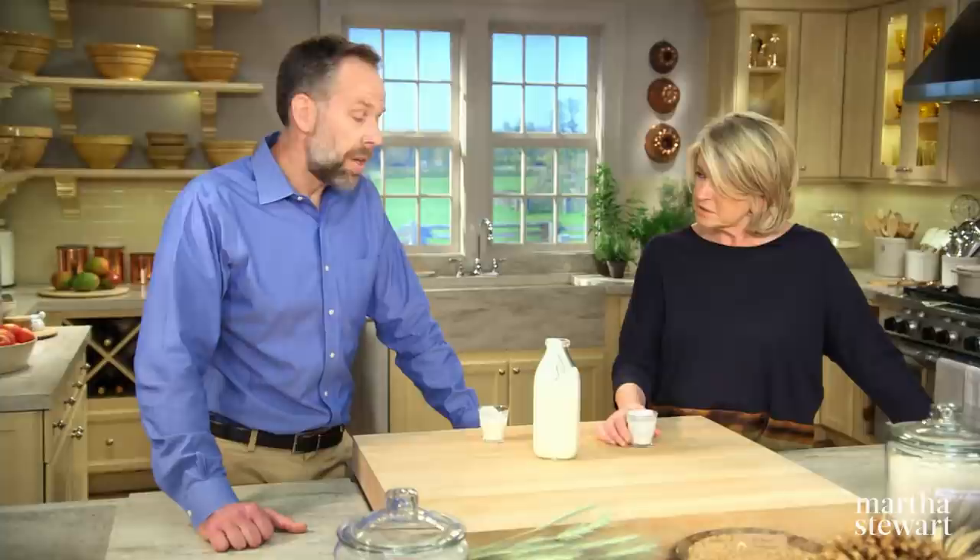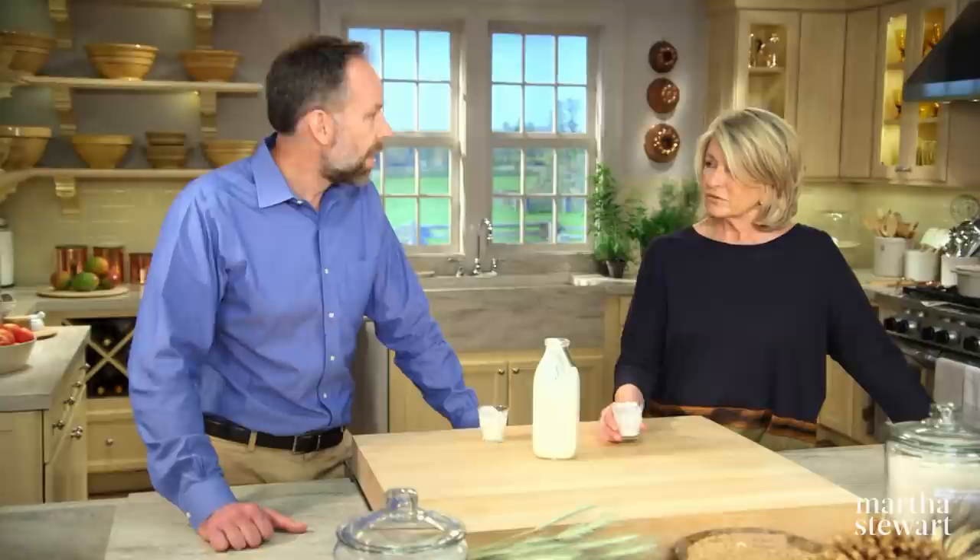Is buttermilk interchangeable with regular milk in baking? Probably not — the acidity is something very important that buttermilk brings to the table. You'd have to add a little vinegar or something to acidify the milk. And what's in this buttermilk besides milk? It's very simple — it's milk and culture. That's it. Nothing else. No preservatives.